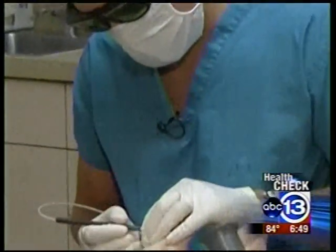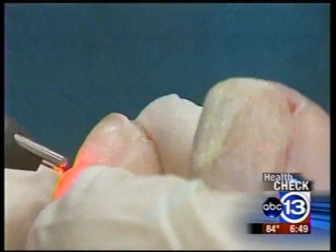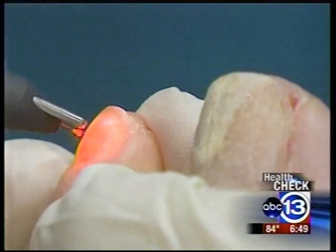Lorette Seagrest has had it since she was a child. She says it's affected her choice of shoes. I'm embarrassed to wear open-toe shoes. But now toenail fungus can be zapped away, thanks to this laser. The procedure is done in one visit.